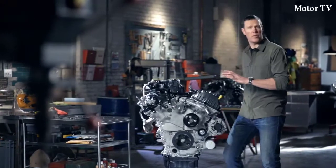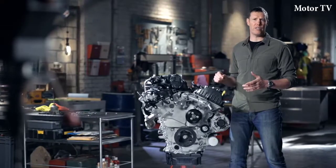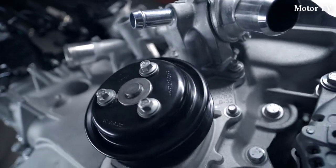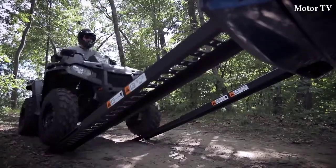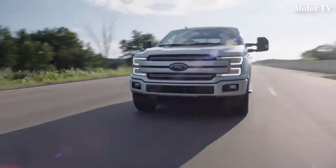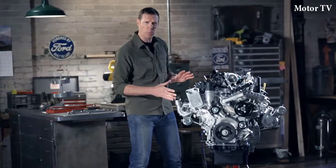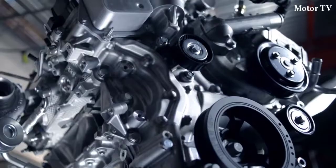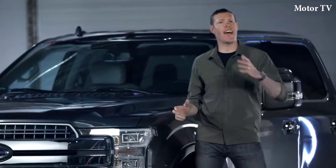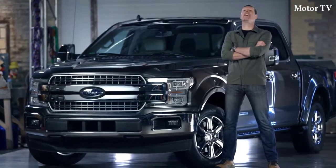The 3.3-liter V6 offers really nice versatility with the perfect balance of capability and efficiency for handling different jobs. Twin independent variable cam timing adjusts to suit operating conditions so power output is optimized across the entire performance band — whether you're towing excavating equipment to a job site one day or hauling your ATV down a rough trail the next. The second-generation 2.7-liter EcoBoost V6 has best-in-class gas mileage, with new advanced dual port and direct injection technology so you get the capability you need along with the efficiency you want. This lineup of engines has it all: innovation, versatility, best-in-class capability. Proof, once again, that F-150 doesn't just raise the bar — it is the bar.